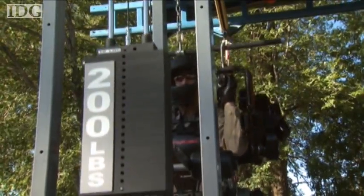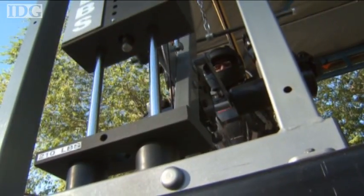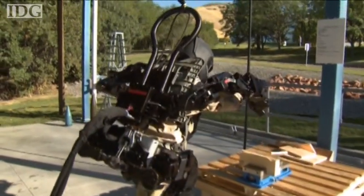Raytheon claims the hydraulic suit enables the wearer to easily lift 200 pounds — that's about 90 kilos — several hundred times. Wearing it, the user can also punch through three inches of wood.